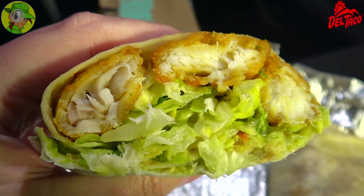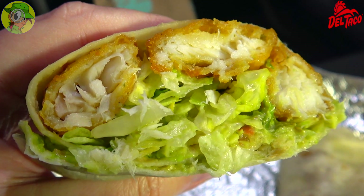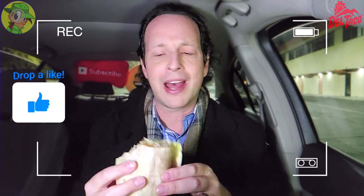Right away, that avocado caesar dressing has such a tartness to it — I'm almost tasting some lime mixed in with it. The creaminess of the guacamole right into the crispy coating of the Alaskan pollock, and then the crunch of the lettuce and even more guacamole — this is super flavorful. When I first saw it I thought it'd be decent, but when you get into it, it's so explosive. Really, really solid.